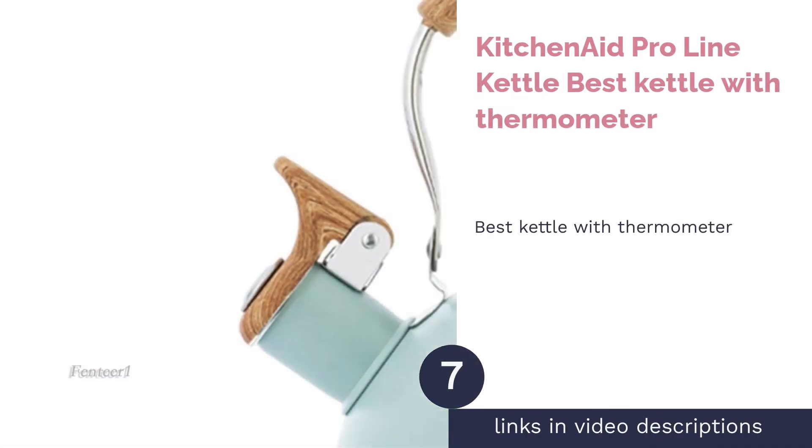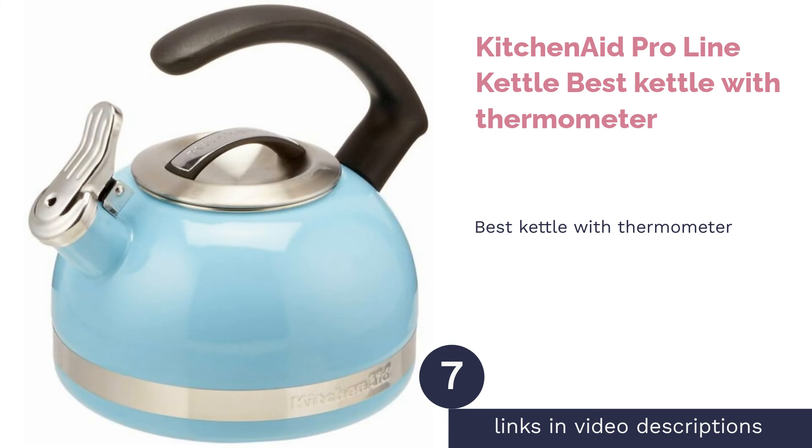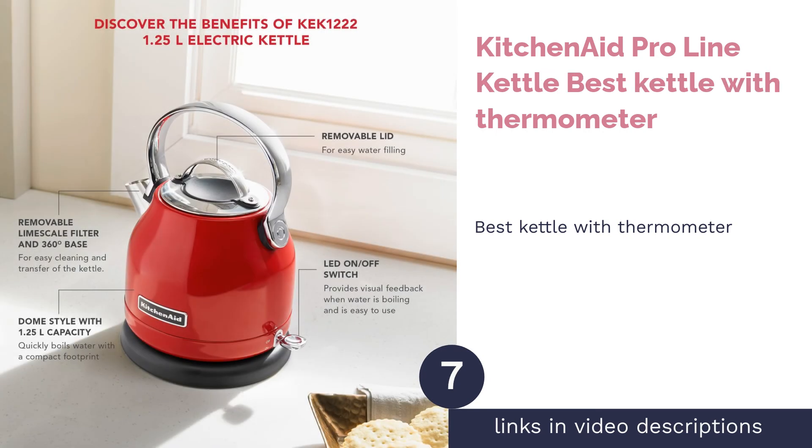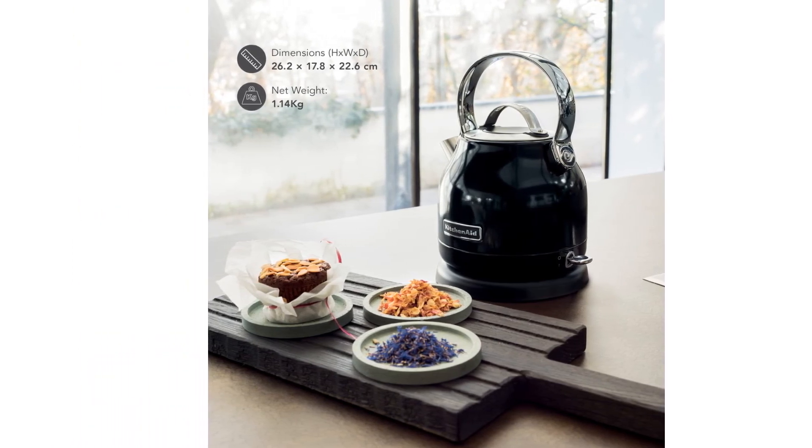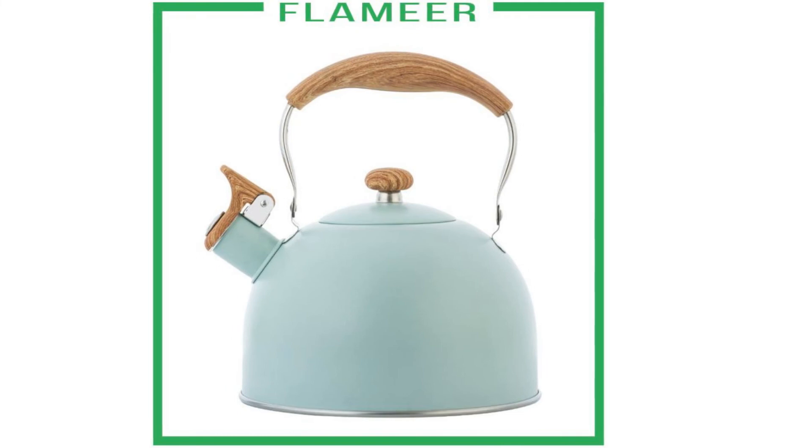The next product is the KitchenAid Pro Line Kettle, best kettle with a thermometer. This stylish KitchenAid kettle has a wide rounded body that can hold up to 1.5 liters of water. It looks vintage and industrious, with a temperature gauge on the top so you can easily monitor the kettle to get your preferred heat.